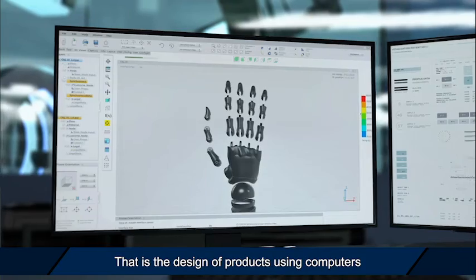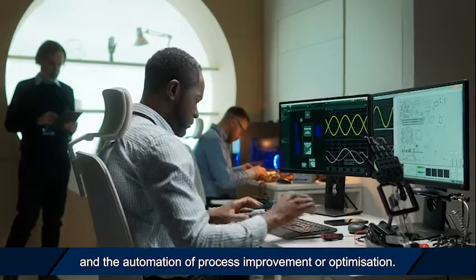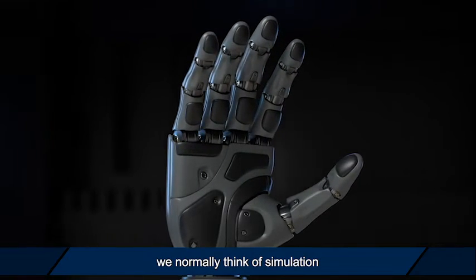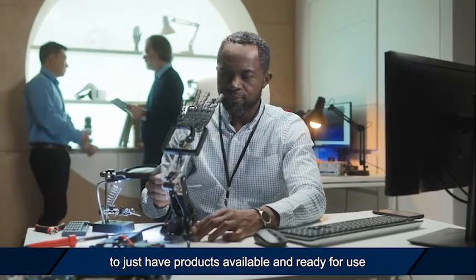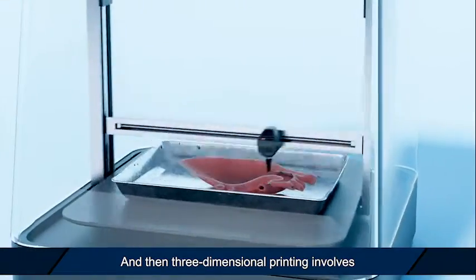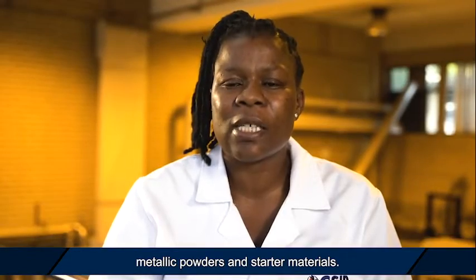When it comes to the design of products using computers, we normally think of simulation, because it makes it easier for us to have products available and ready for use without having to perform many trials in laboratories. Three-dimensional printing involves getting products directly from metallic powders as starting materials.